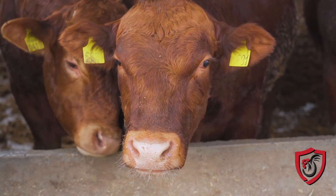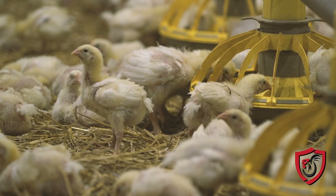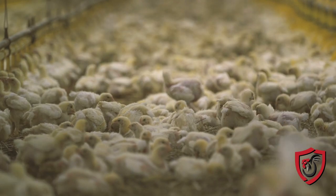Genetic selection happens incredibly rapidly in poultry production due to the short amount of time it takes to establish a new generation. In comparison to cattle, which take nine months to produce an offspring, chickens only take 21 days to fully incubate and hatch. This has allowed for exponential progress in the last several decades.